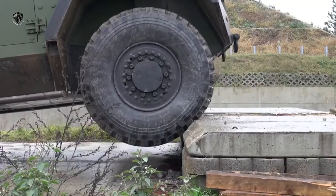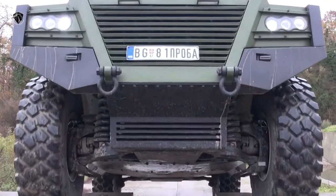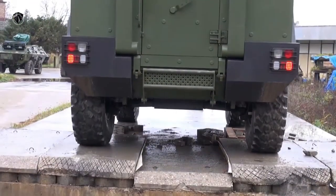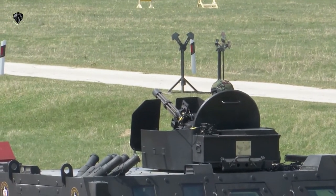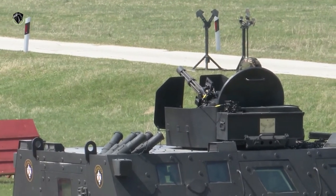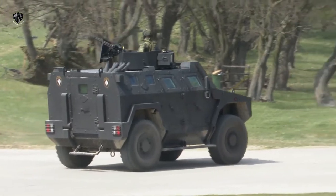The hull is made of steel armor that offers ballistic protection level 3, STANAG 4569 level 3, against firing of small arms 7.62x51mm armor piercing on the front, and level 2, STANAG 4569 level 2, against 7.62x39mm API BZ at 30 meters with 695 meters per second, on the sides and rear part of the vehicle.